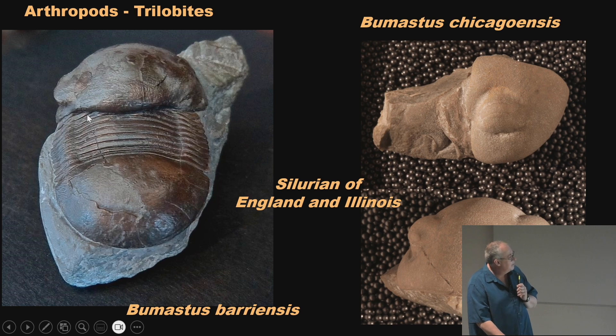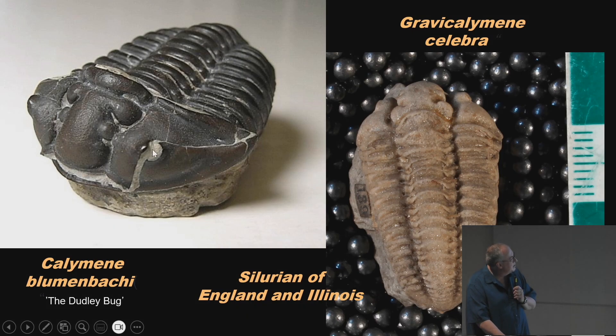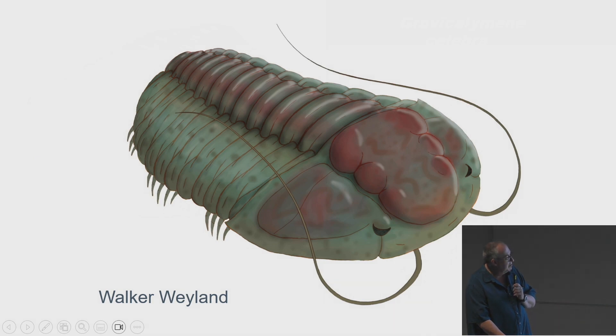Of course we have trilobites. Here's a Bumastus trilobite from England, and here's one named after the city of Chicago — Bumastus chicagoensis — mostly showing the cephalon, the head part. An illustration shows it with cow spots and blue eyes; I'm not sure how accurate that is, but they did have compound eyes. This one from England is missing its eyes — that's where the suture line is; when they molted, just like crabs and lobsters, they'd crawl out right along that line. This one from Illinois is Calymenia celebra — an internal mold filled with mud, very common here.